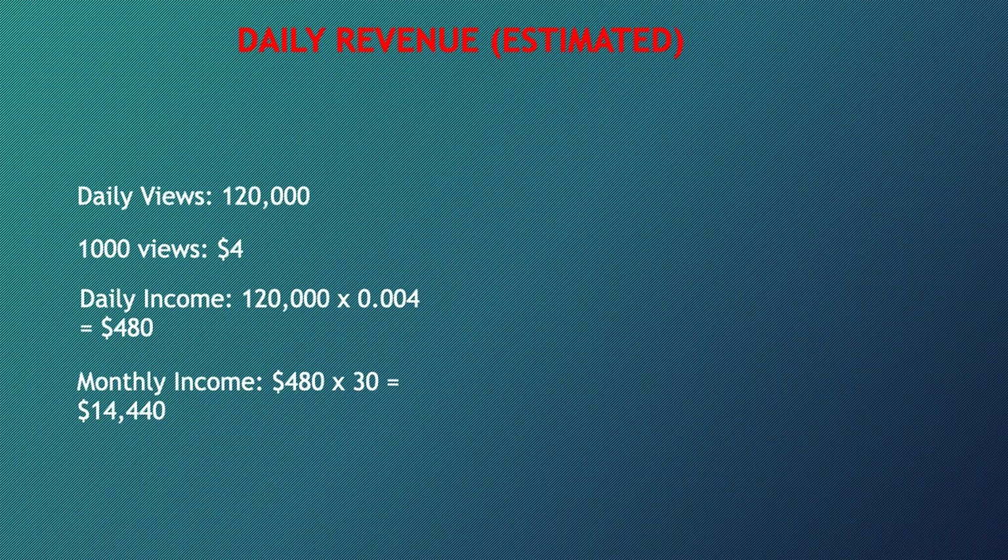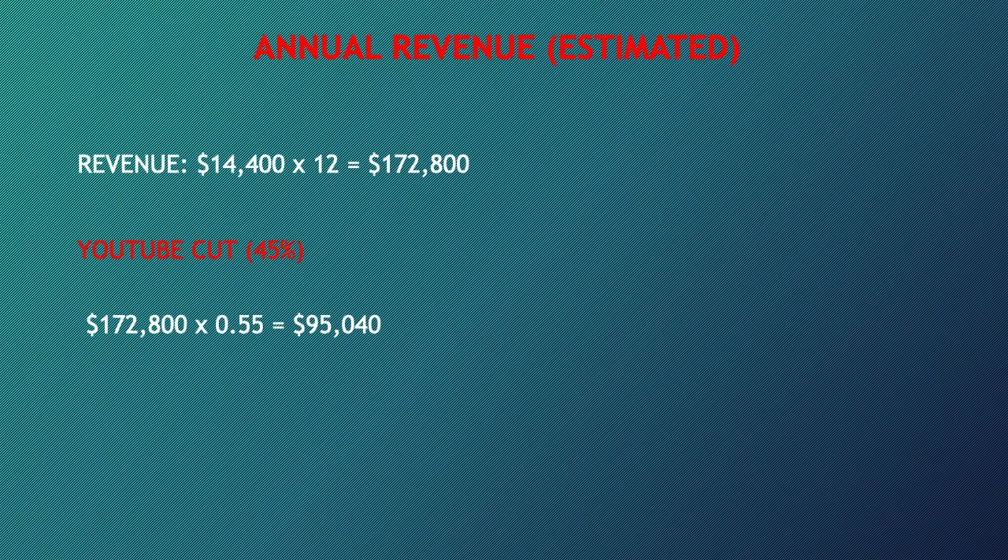So daily income is $480. Monthly income is $480 multiplied by 30, which gives you $14,440. Annual revenue — this is an estimate — is $14,400 multiplied by 12, which gives you $172,800.